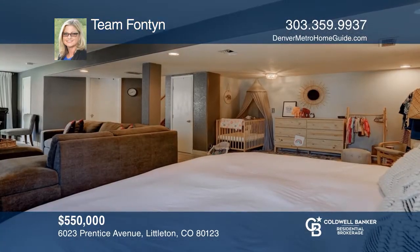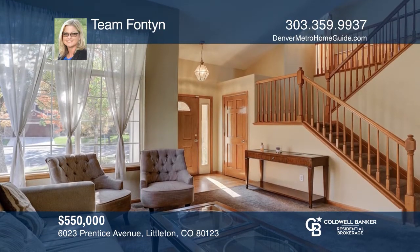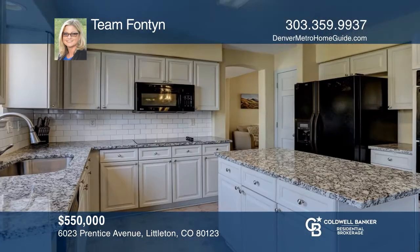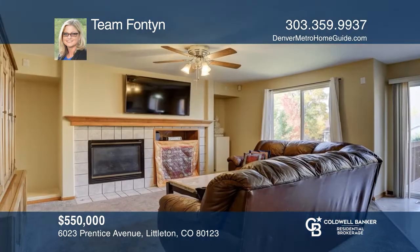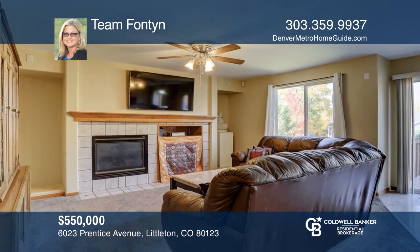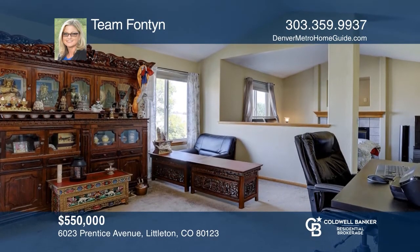Don't miss this spacious home with a finished walk-out basement. The home features an inviting entry with an open living room. The updated kitchen offers granite, a new cooktop, and a double oven. Upstairs are three bedrooms and two baths, including the master suite with a retreat. Don't miss your chance — plan a tour with Team Fontaine today.